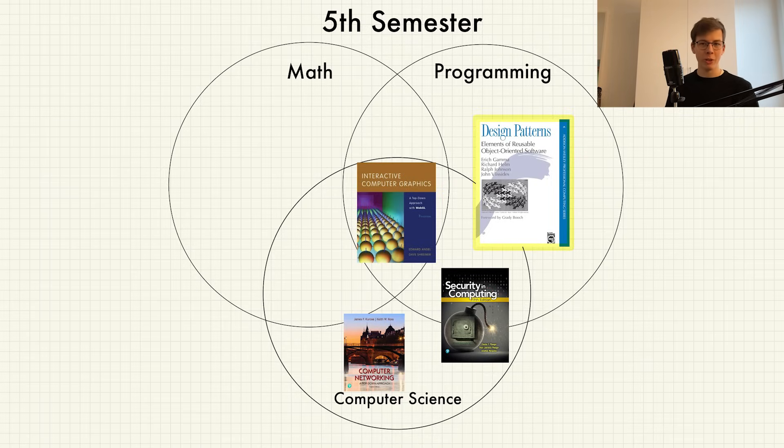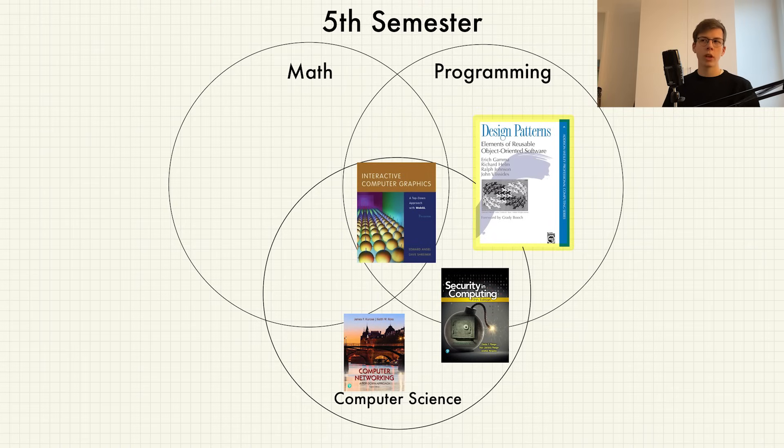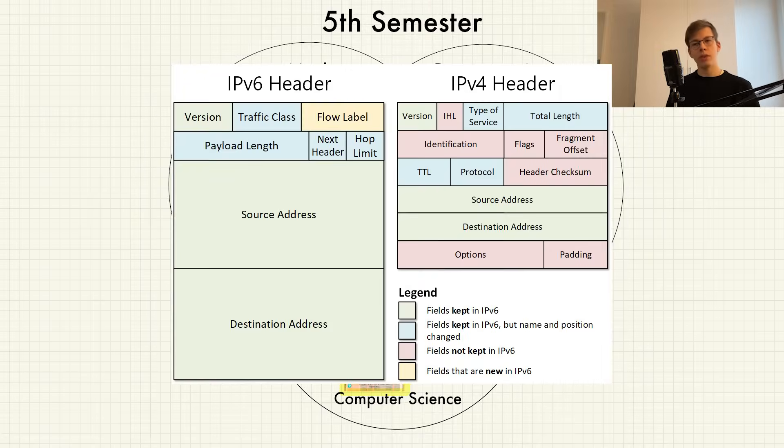Also in the programming world, we have Software Engineering 2, which is much easier than SE1. We mostly learn about design patterns like Decorator, Template Method, Abstract Factory, and Adapter, as well as naming conventions for variables and methods. Then in the computer science circle we have two courses: Information Security and Computer Networks. In Information Security you learn how to secure your data but also how to reverse-engineer from bytes to valuable information. In Computer Networks you learn about the layers of the network stack and protocols like IPv4, IPv6, TCP, and UDP.